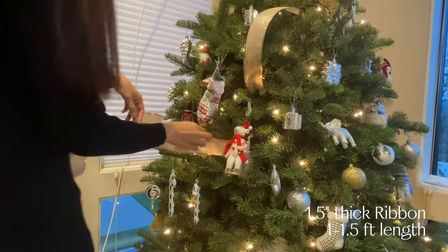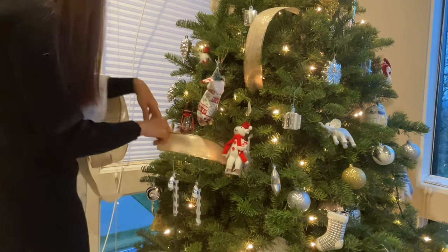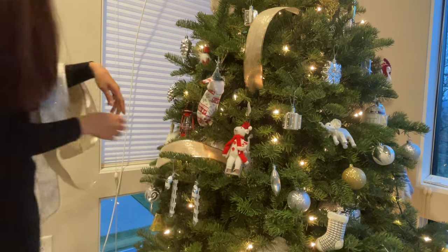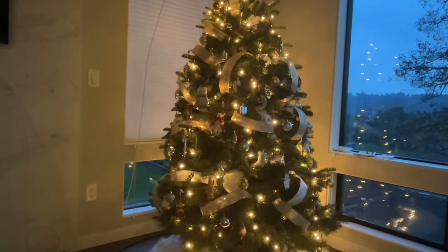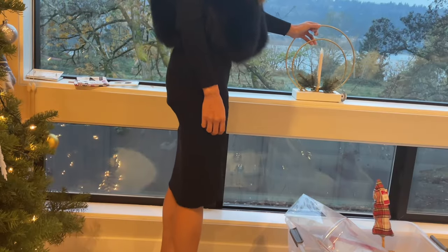My kids are done decorating the tree with ornaments and I just need to do my last touch up with ribbons. I started using ribbons since last year — I think a ribbon completes the decoration. Isn't it pretty? The tree is done. Just a few more things to go.